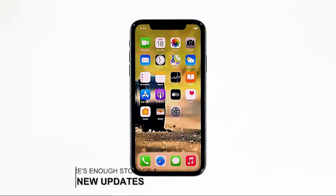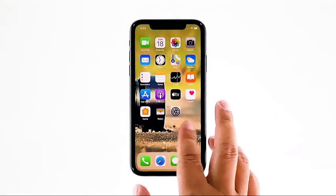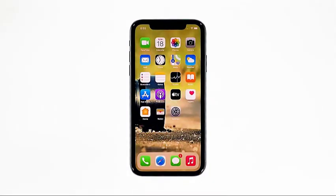Second solution: check your iPhone storage and for a new update. If your device is running low on storage space, it will also affect its performance. But aside from that, the problem can also be with the firmware. So it's better to also check for a new update and install it if possible. This is how you do those things.